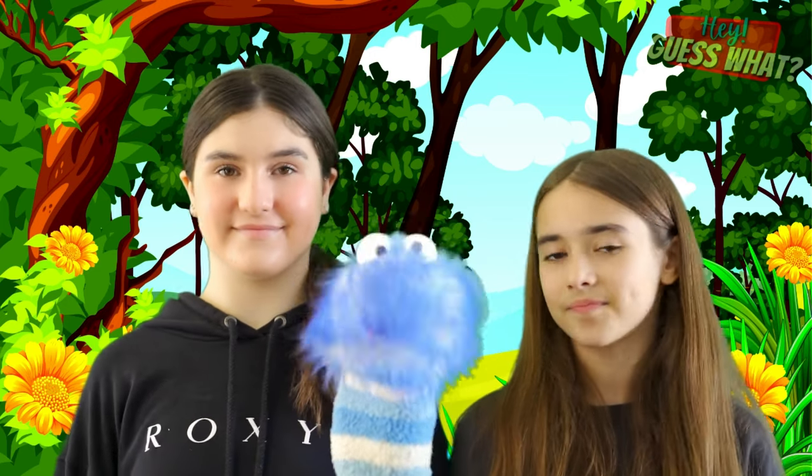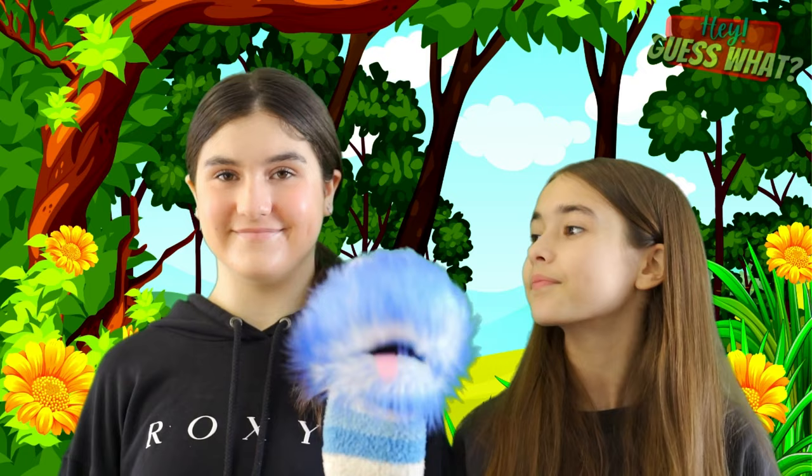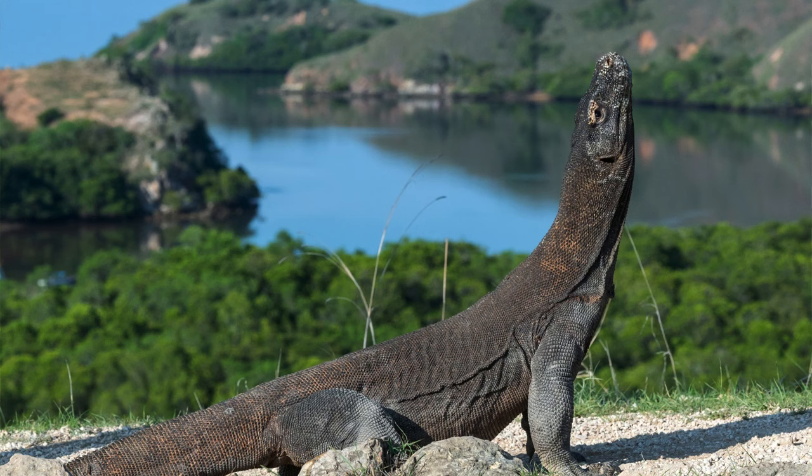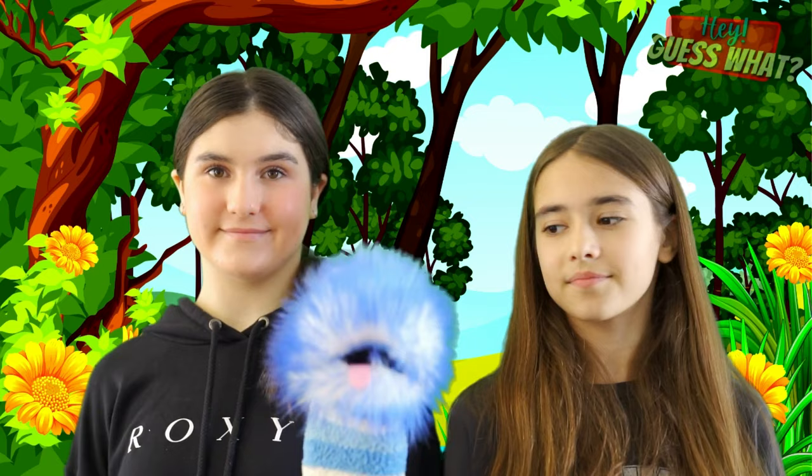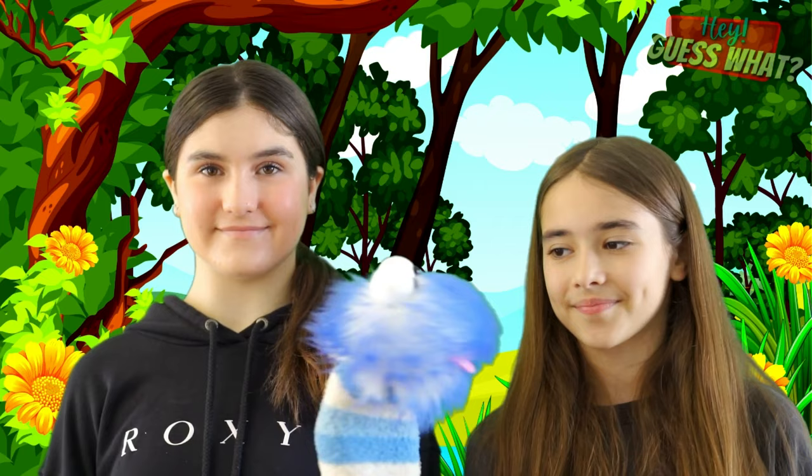Do you know what the biggest and one of the coolest lizards on Earth is? They're called Komodo dragons. They're not really dragons, but they're close. They're so big and so strong, they can take down a deer with just their tails if they wanted to. So if you want to learn more about these amazing creatures, keep watching to learn all about Komodo dragons.